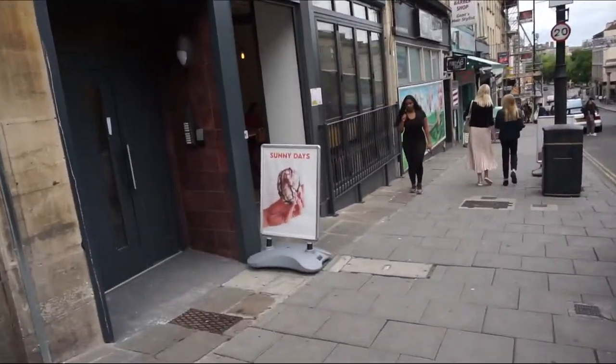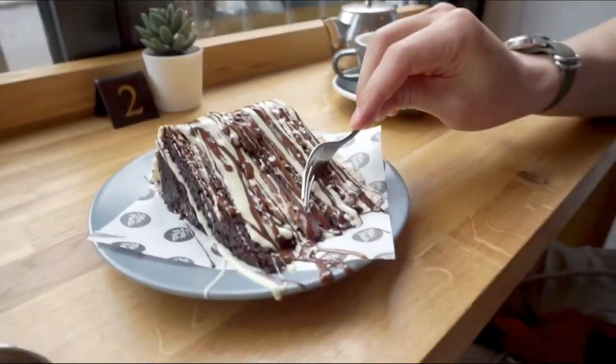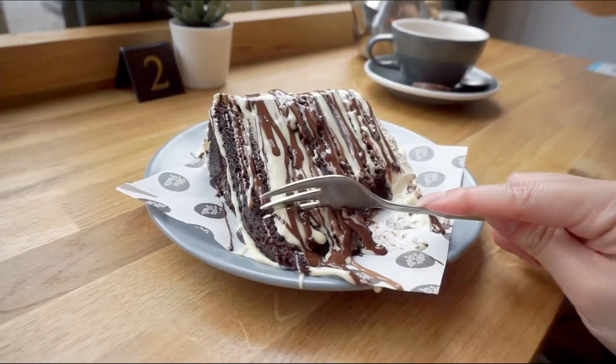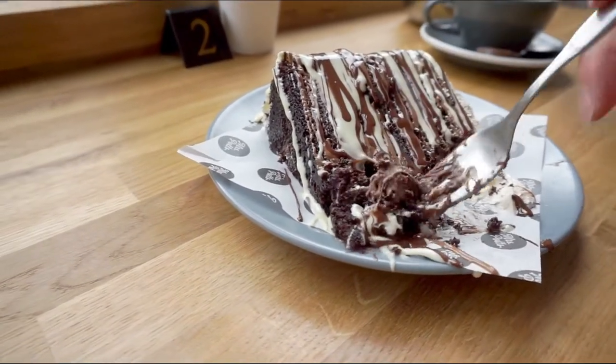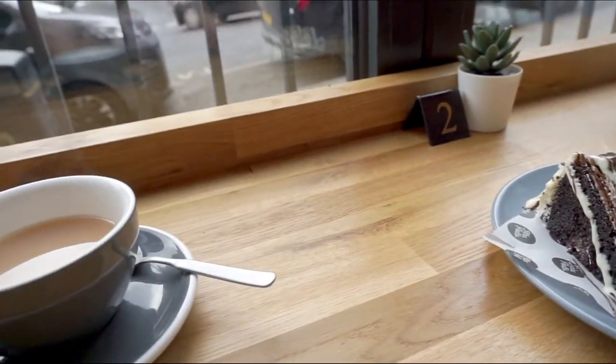Our final stop in our brief Bristol trip was Mrs Potts' Chocolate House, which I've been eyeing ever since I saw our foodie friends visit Bristol and post a photo of their insane cakes. We got a slice of the chocolate dream cake, which is a four layered chocolate cake with a dark chocolate ganache filling and white chocolate buttercream icing, and is thoroughly drizzled with three types of chocolate sauce. The cake was deliciously moist and indulgent, and goes incredibly well with a cup of tea.